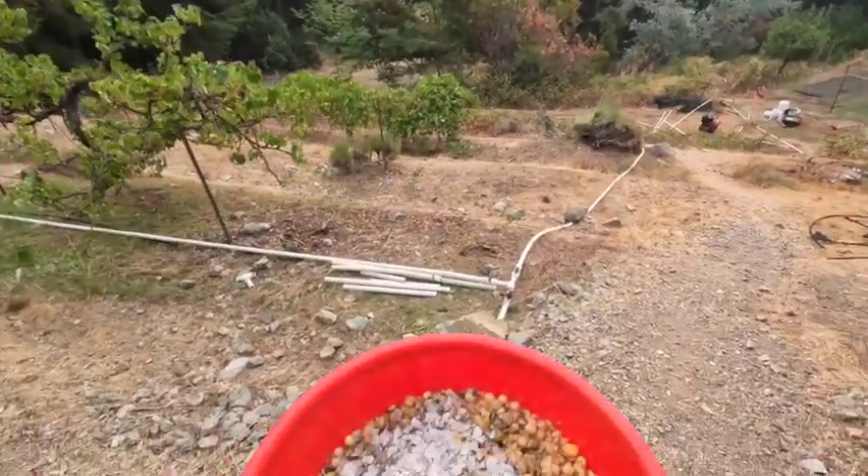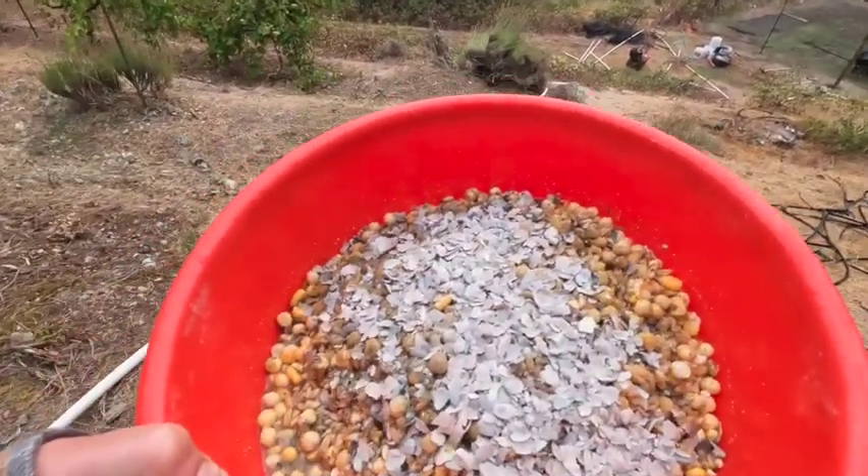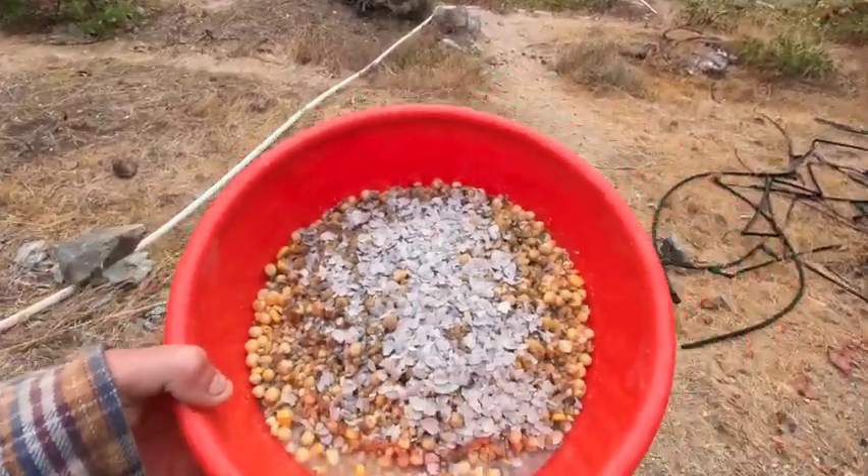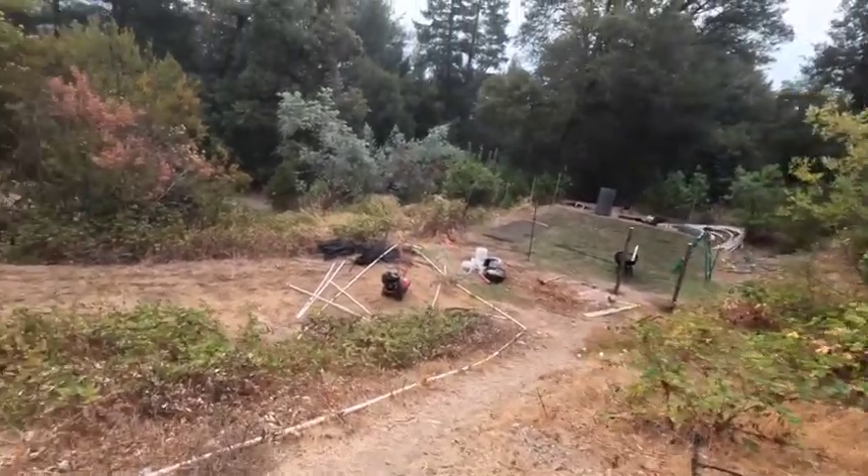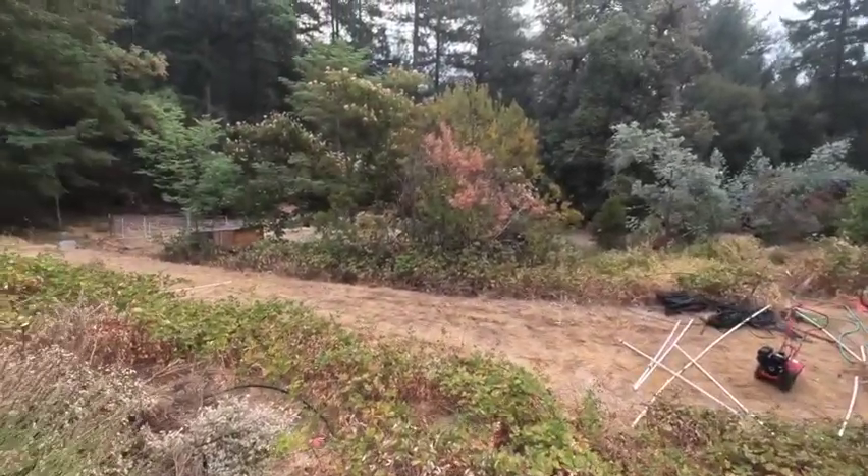Going down to feed the chickens. Heading on down the hill. Got the chicken food — fermented grains, some oyster shells. There's the garden plot. Chicken coop's right over there. Here we go.